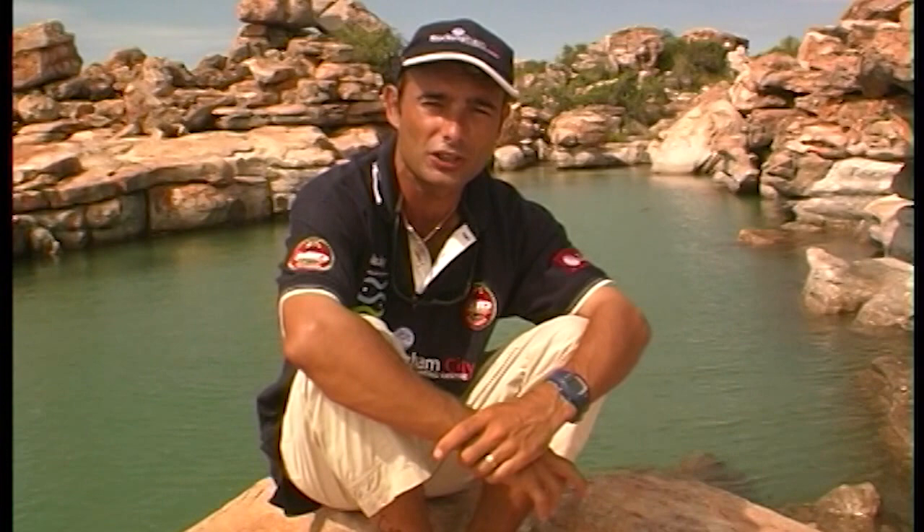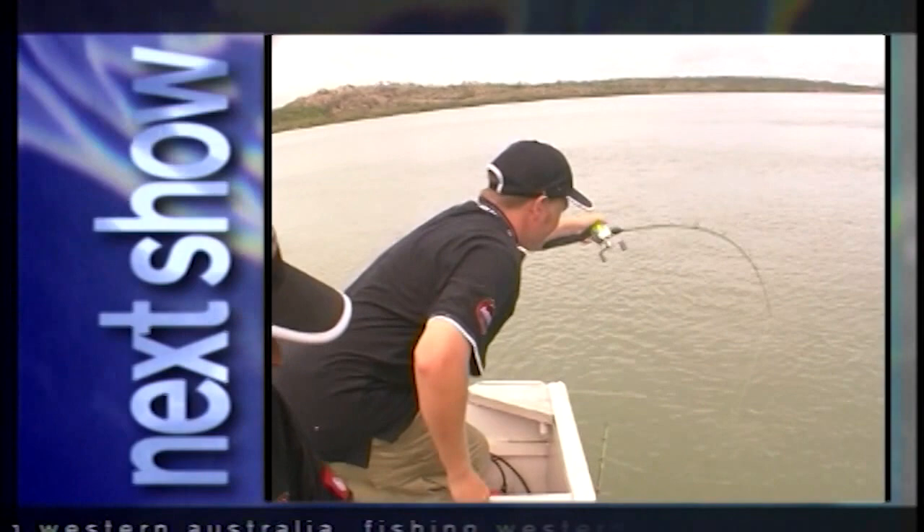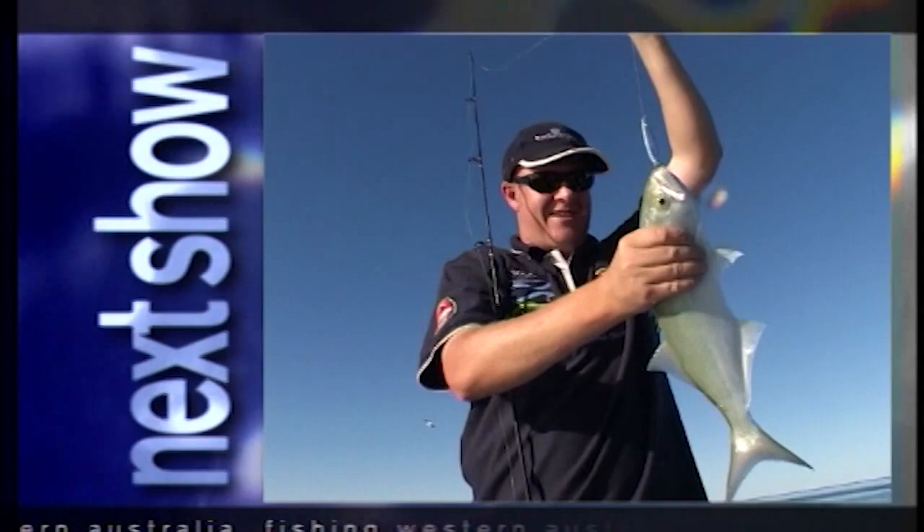Wherever you are in WA, you can check us out at fishingwa.com. On our next show, we travel deep into the Kimberley to try a new type of lure — Ian meets the Queen of Barramundi and I'll teach you how to catch my favourite fish, the tailor. That was show one of series two. Absolutely awesome — we've got fish coming out of our ears this series and we're going to bring a lot more to you as well. You won't believe what you're going to see over the next few months. Thanks for watching, and we'll see you next time on Fishing Western Australia.